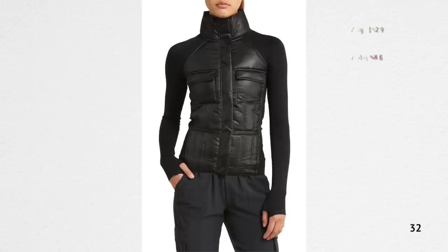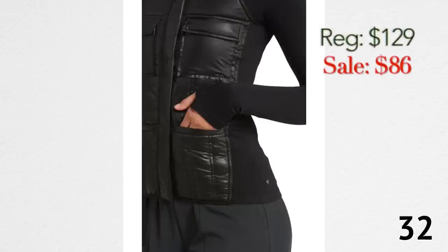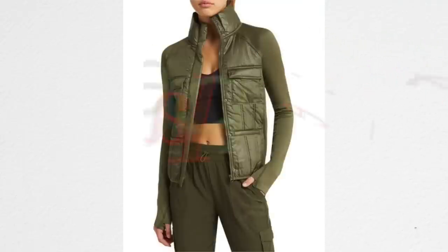This next jacket is giving me rich-mom energy — you know, that aesthetic that was going around on TikTok. I picture a woman with this jacket, a little baseball cap, some nice leggings, running errands. I love this little jacket. I'm debating whether it would really be cold enough for it here in Florida, but I do love it. It's so cute.